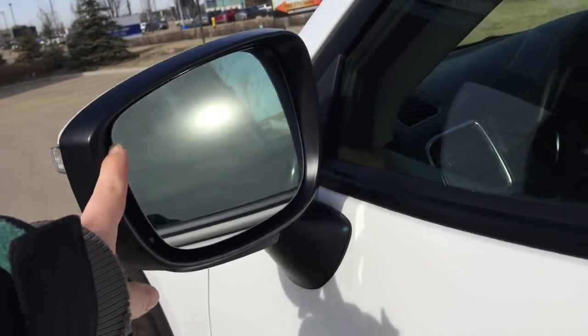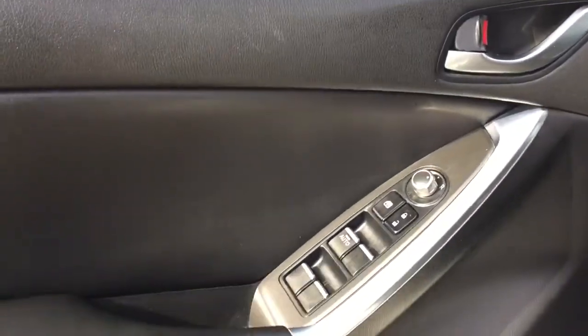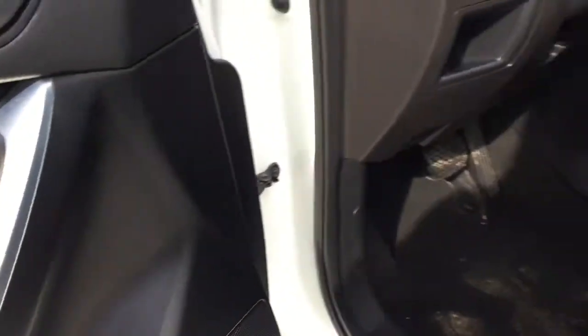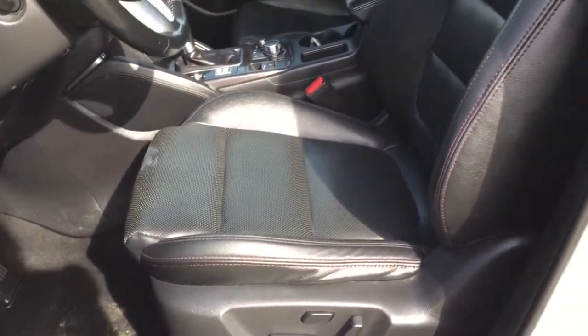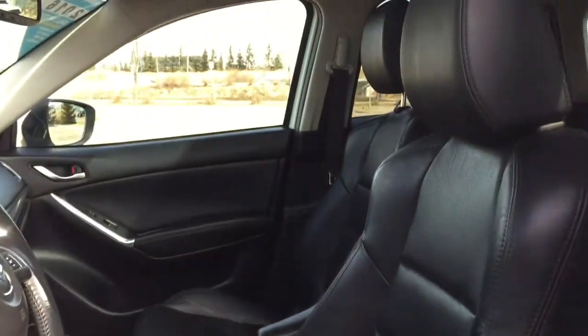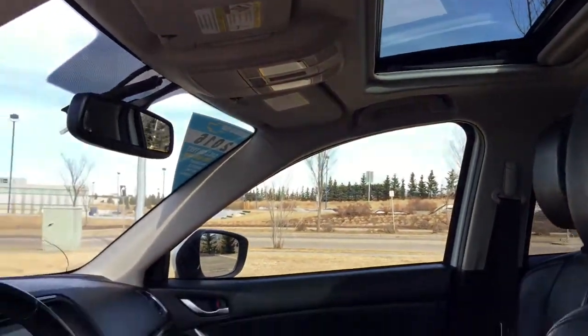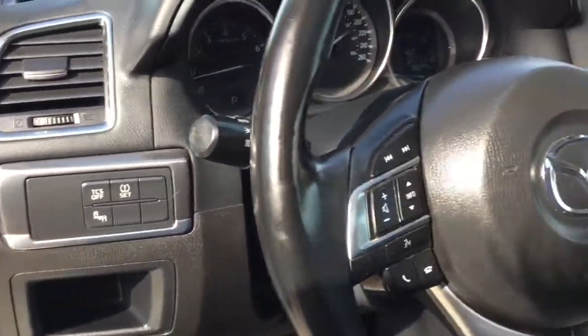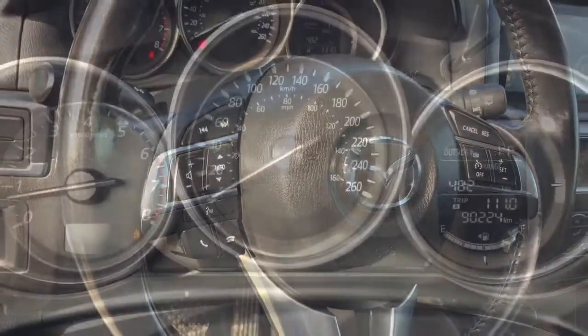We also have blind zone monitoring, power options for your windows, mirrors, and locks on the driver's side door, Bose audio sound system, power adjustable front bucket seats clad in this beautiful black leather upholstery, sunroof, and controls here for your blind zone monitoring as well as a leather-wrapped steering wheel.